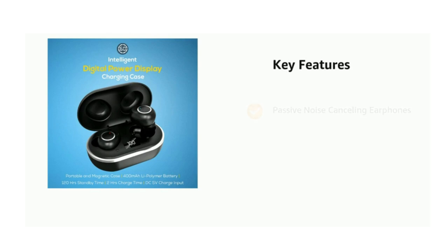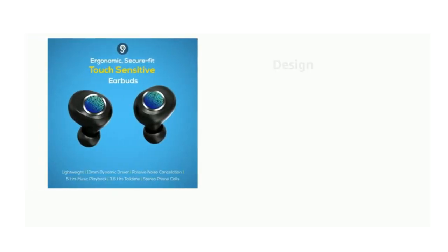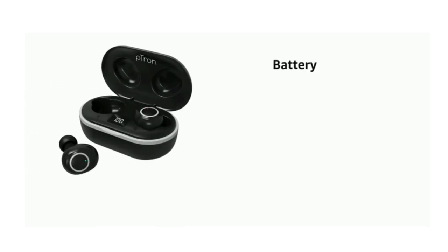It comes with passive noise-canceling earphones and true wireless Bluetooth earbuds. It has an ergonomic and lightweight design and is IPX4 sweat and splash resistant. It has a 400mAh battery, 3.5 hours talk time, 1 hour charge time and 120 hours standby time.